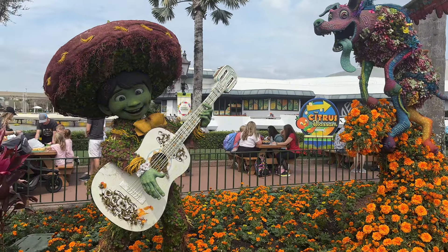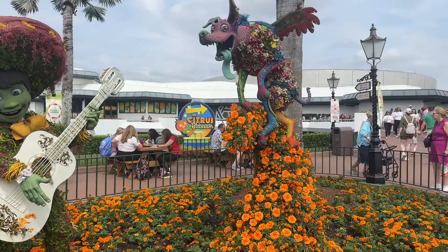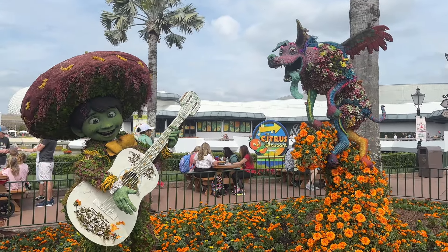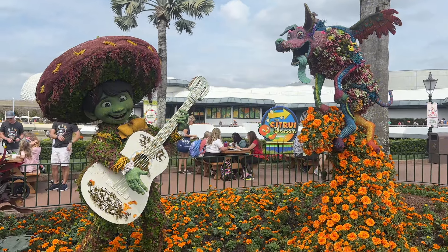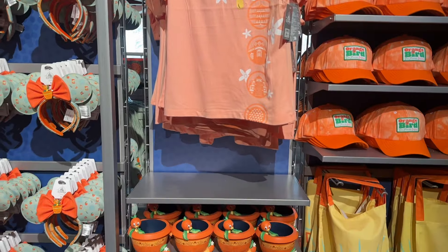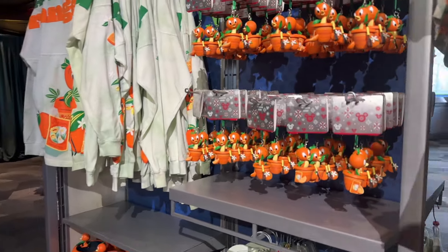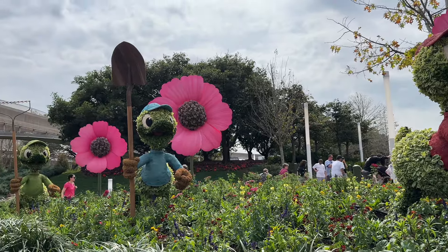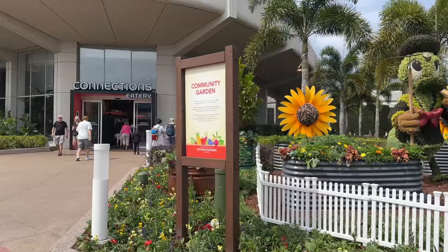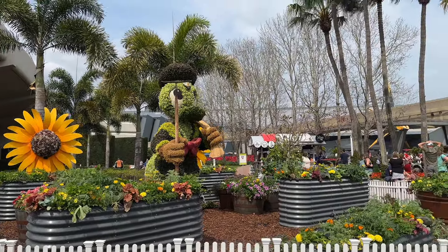This is the Coco topiary right outside Odyssey — it's brand new for 2024. I love it, it's so colorful and vibrant and really shows off the movie. If you're an Orange Bird fan, Citrus Blossom in Odyssey has a lot of merch — plant pots, plushes, spirit jerseys, and Christmas tree decorations. By Connections and Test Track you'll find Huey, Dewey, and Louie, and right next to Connections Eatery is Donald in his community garden, working hard making magic.